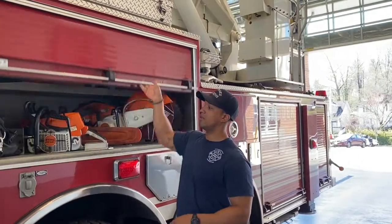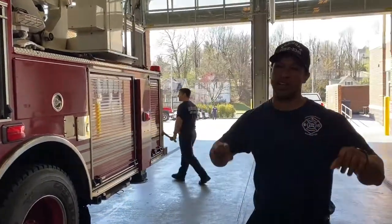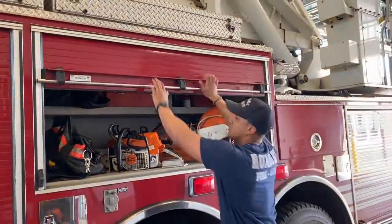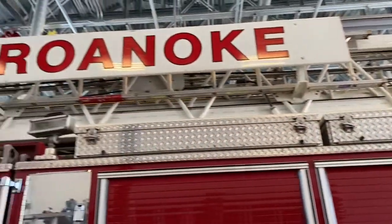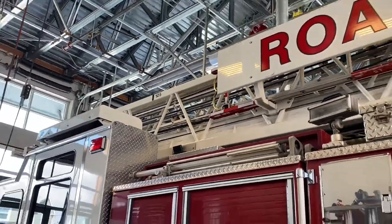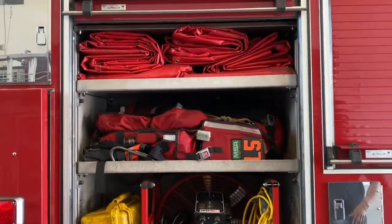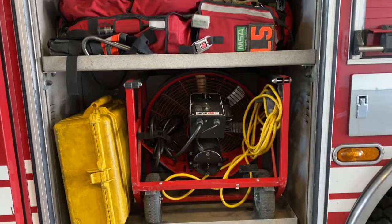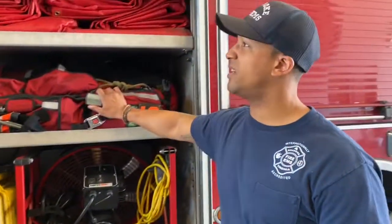For our ladder truck, we use it for extrication. We have a bunch of tools — on one side we have our saws, and on the other side we have our prying tools like Jaws of Life, all the hydraulic tools and all that. Our ladder is primarily used if we have to go up on a skyscraper — it goes to 105 feet. This is our rapid intervention crew, used when we have a firefighter down in a mayday situation or anything of that sort. This is very essential equipment.